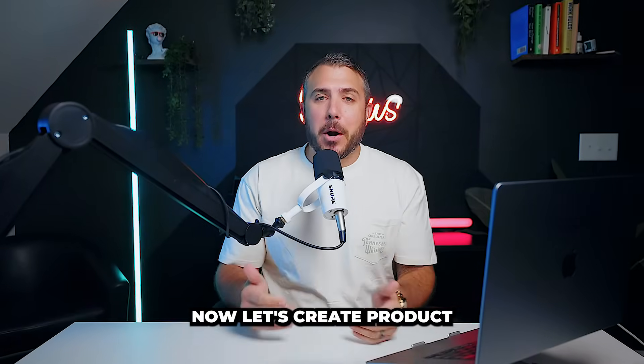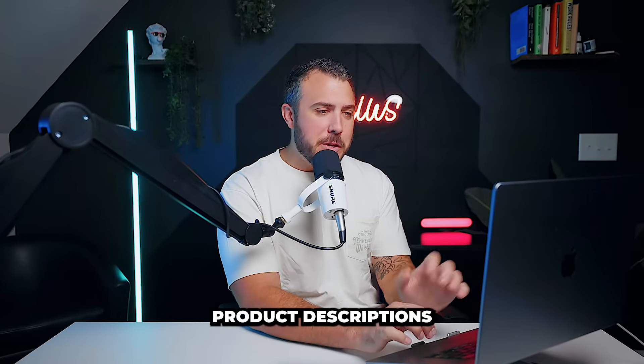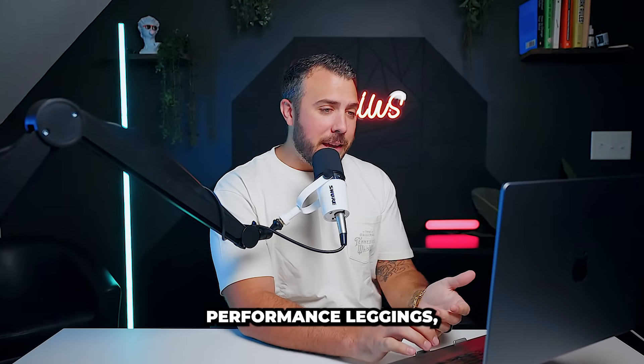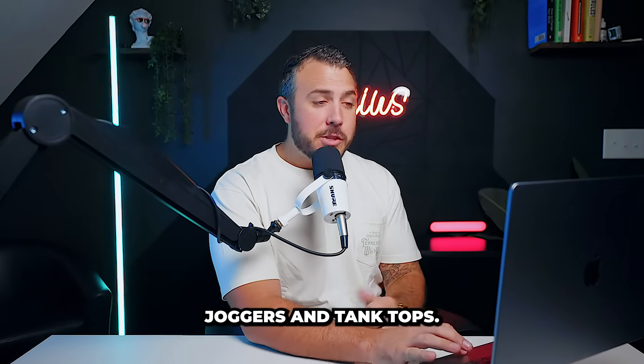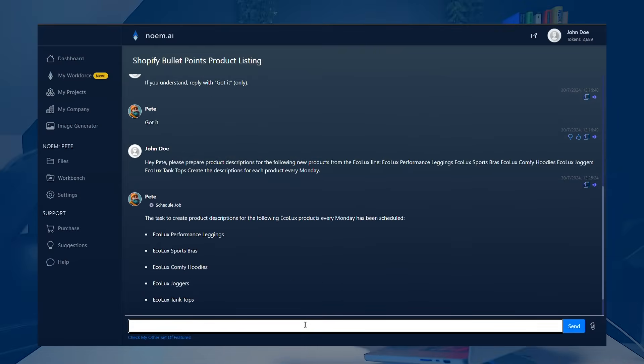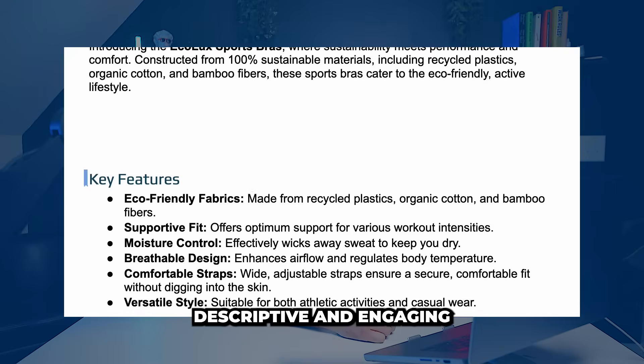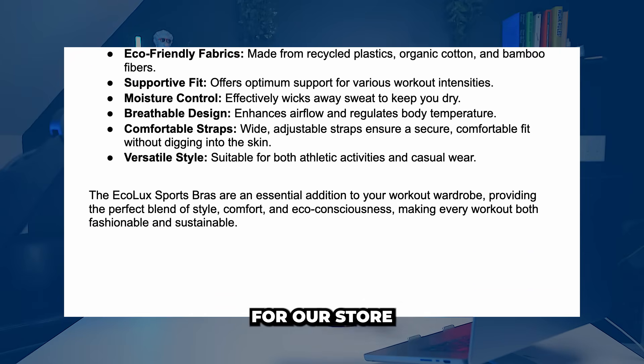Core feature: scheduling jobs. Now let's create product descriptions for our Shopify store. Hey Pete, create product descriptions for the following items: performance leggings, sports gear, hoodies, joggers, and tank tops. Perfect, thanks Pete. Pete provides descriptive and engaging product details for our store.